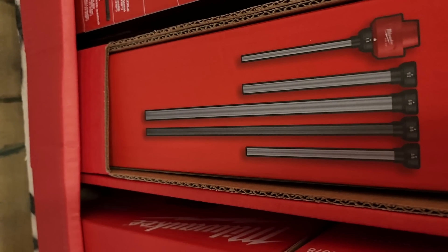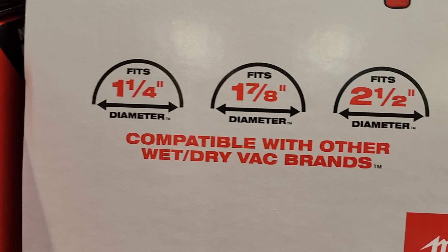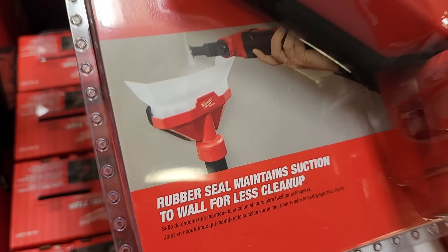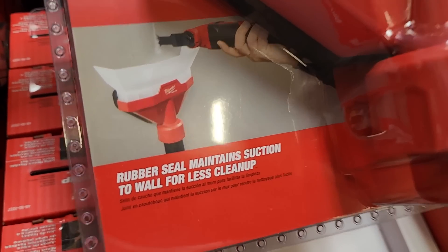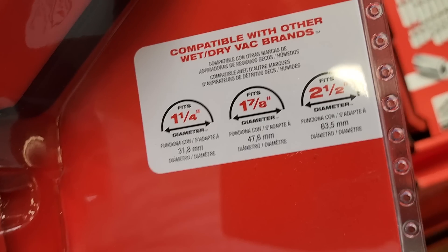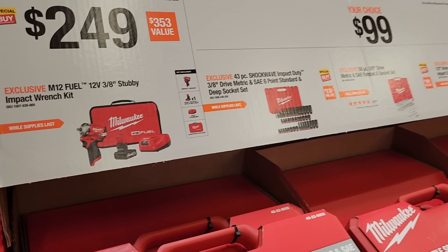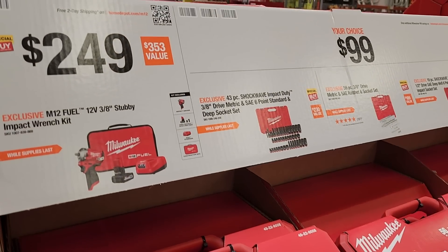The crevice tool is very nice for cleaning cars and getting between seats. The accessories are pretty much universal — compatible with other brands too, up to two and a half inch. If you've got some drywall to clean up, easy to do with this. Then $249 for the three-eighths stubby impact wrench kit.